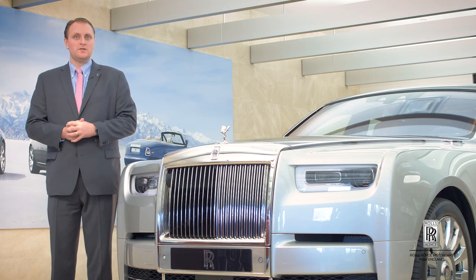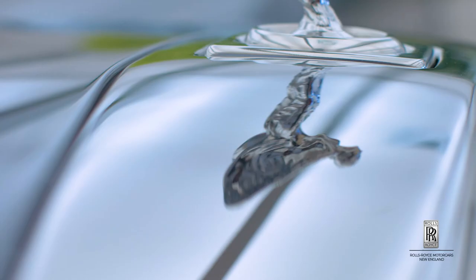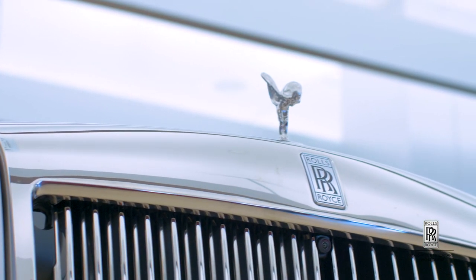Hello, my name is Ben Stack. Welcome to Herb Chambers Rolls-Royce Motorcars of New England. It's my pleasure to introduce you to the all-new Rolls-Royce Phantom 8.